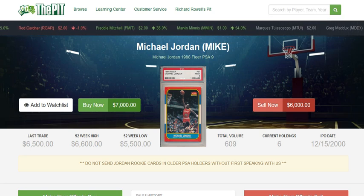Hello, sports card fans. This is R.A. Rowell with ThePitt.com with another market report. Today we'll be talking about a very iconic card, the 86 Fleer Michael Jordan in PSA 9.